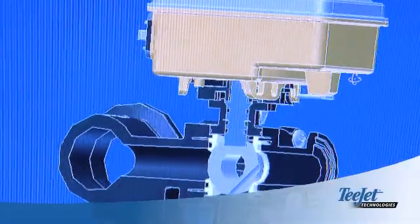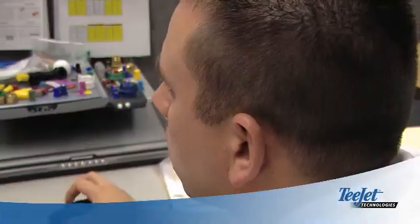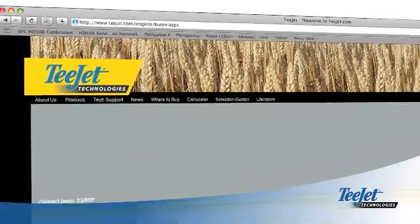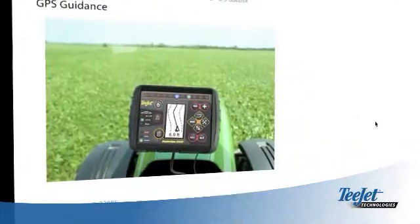T-Jet Technologies continues to supply innovative products that help farmers maximize their yields. Visit our website at T-Jet.com to learn more about the latest developments in application control, guidance, and steering technologies.